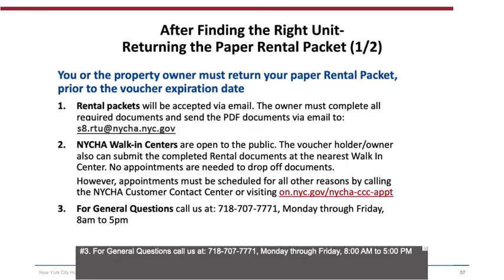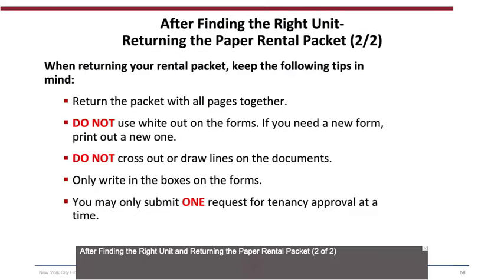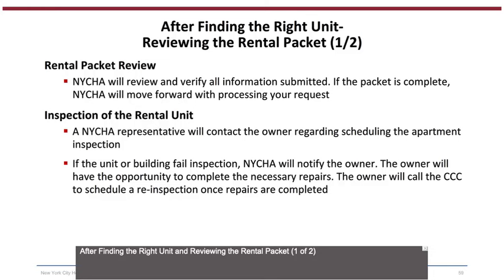For general questions, call 718-707-7771 Monday through Friday, 8 a.m. to 5 p.m. When returning your rental packet, keep the following tips in mind: return the packet with all pages together; do not use whiteout on the forms; if you need a new form, print out a new one; do not cross out or draw lines on the documents; only write in the boxes on the forms; and you may only submit one Request for Tenancy Approval at a time.